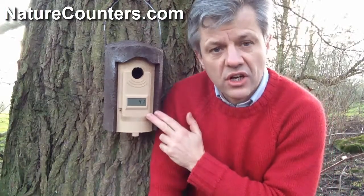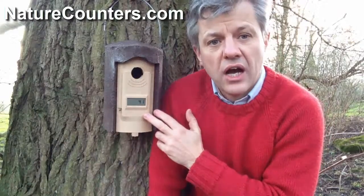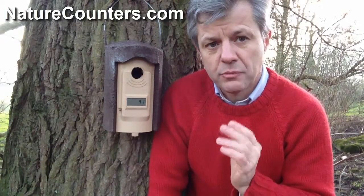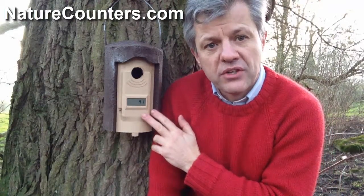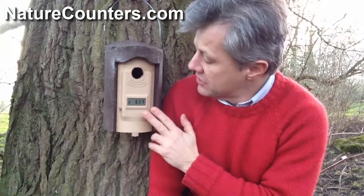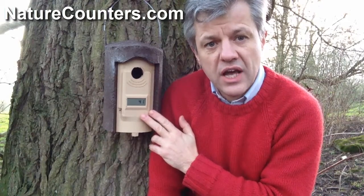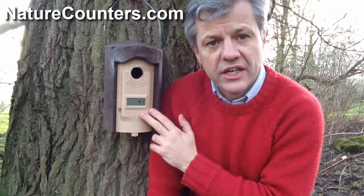The total count on here is about 41, but not all of those will be actual entries into the nest — sometimes a bird will just pop its head in, look around, and fly away again. The box has been up for about two or three weeks now, and there's obviously quite a bit of activity, which is a very good sign for the spring.